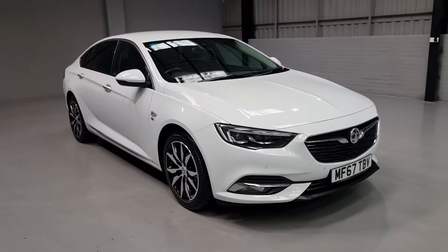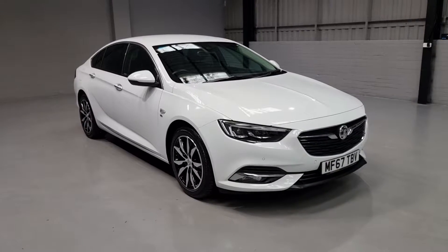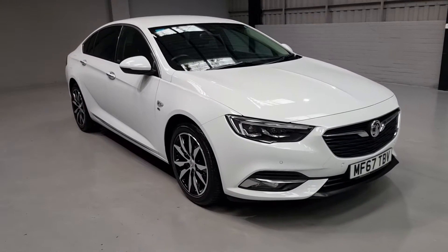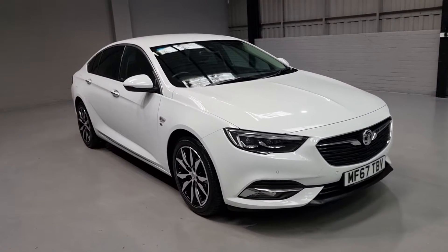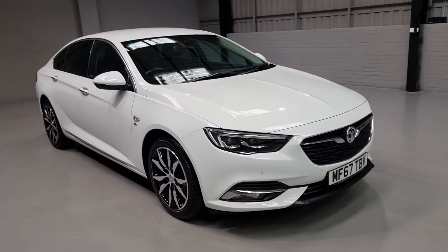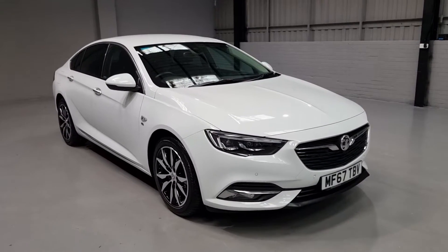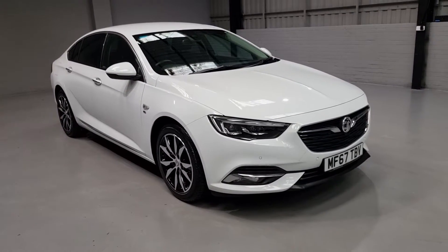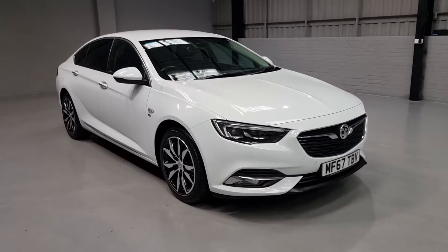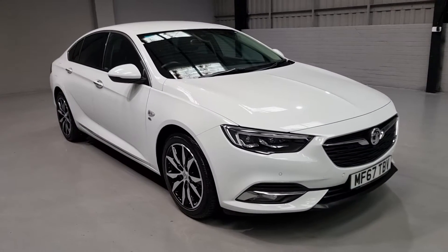Hi guys and welcome to Motor Planet where today we're going to be showing you around a 67 plate 2017 Vauxhall Insignia. Now this one in particular is the Grand Sport 1.5 Elite model and it's got the navigation installed. It's a brilliant looking car with loads of stylish features and plenty of tech. What we're going to do today is show you around the car, talk to you about some of the key features and give you a general insight into what we've got for sale.